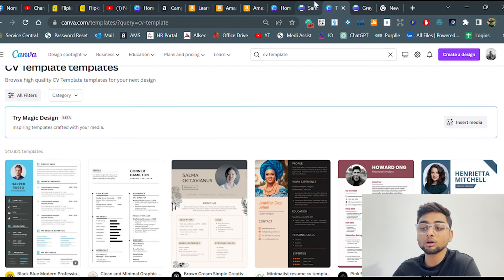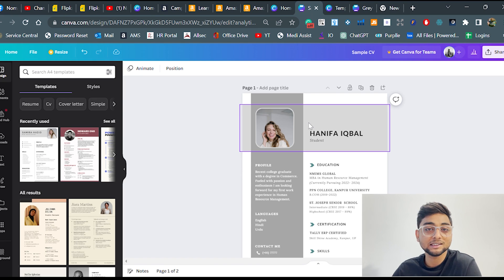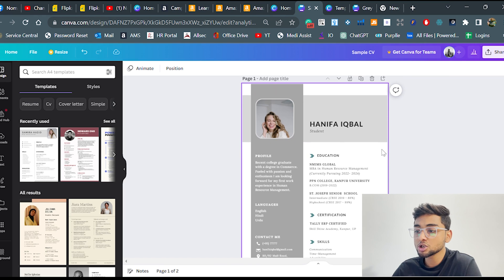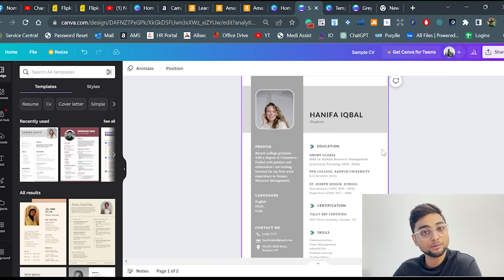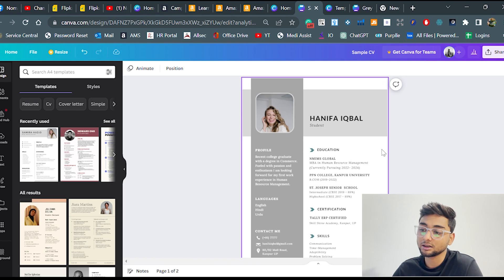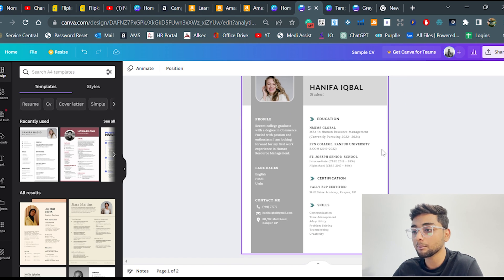I'd also like to show you a good example of a CV for a person who has no experience. This is a very good, short CV for someone who is a fresher and doesn't have much experience. Instead of writing experience, we have focused on skills and education history. This is a good example for freshers.